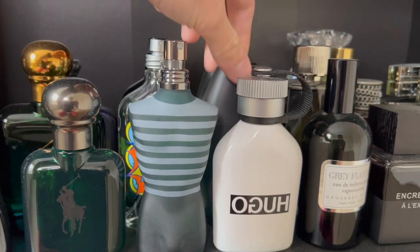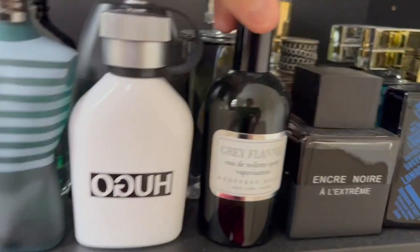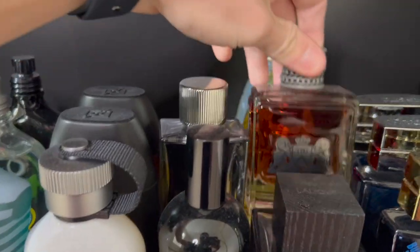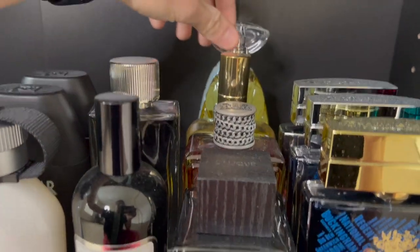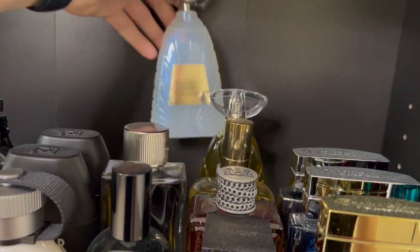Hugo Boss Reverse, Drakkar Noir and the new Drakkar Intense, Gray Flannel, Abercrombie & Fitch First Instinct, Lalique Encre Noire All-Extreme, Juicy Couture's Dirty English, Paul Sebastian, and a few from Thalia Sodhi which is Liquid Sun and Bloomin' Opal.